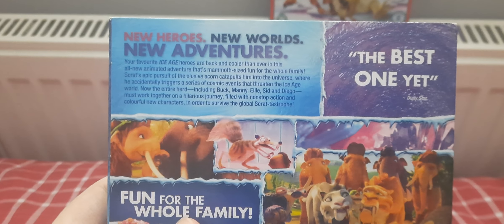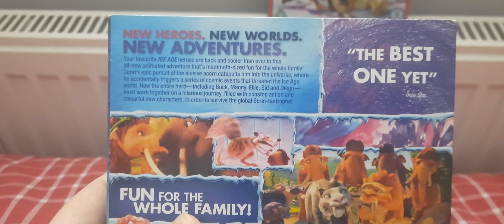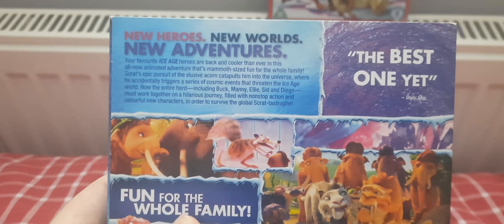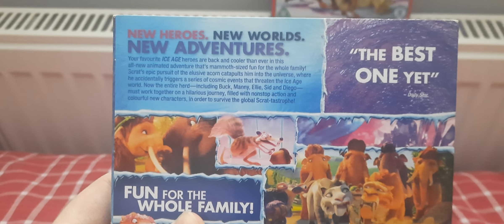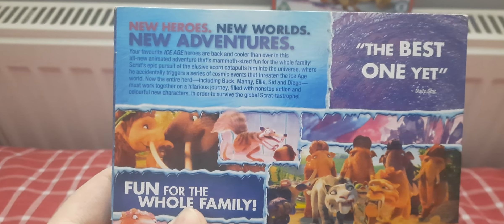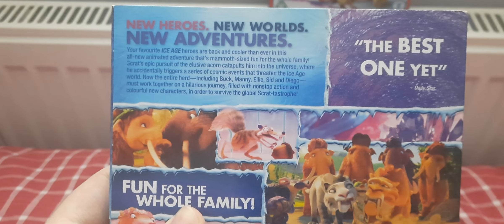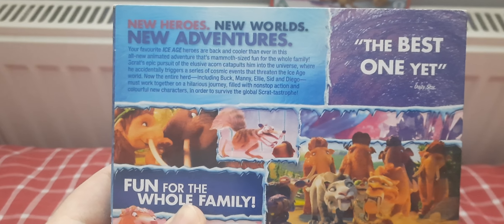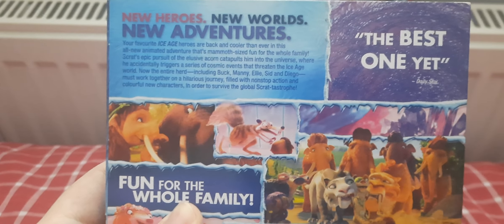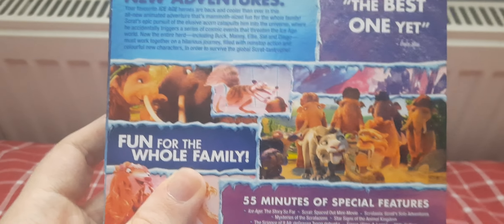Scrat's epic pursuit of an elusive acorn catapults him into the universe, where he accidentally triggers a series of cosmic events that threaten the Ice Age world. Now the entire herd, including Buck, Manny, Ellie, Sid, and Diego, must work together on a hilarious journey filled with non-stop action and colorful new characters in order to survive the global Scrattastrophe — fun for the whole family.